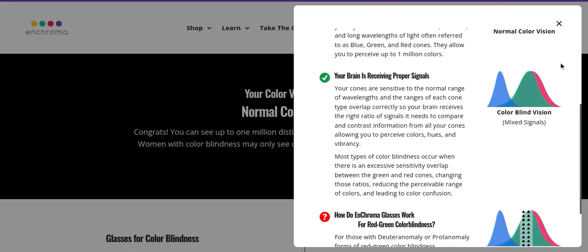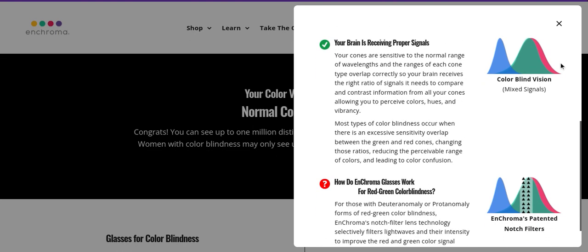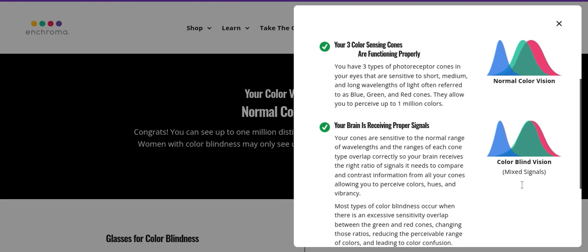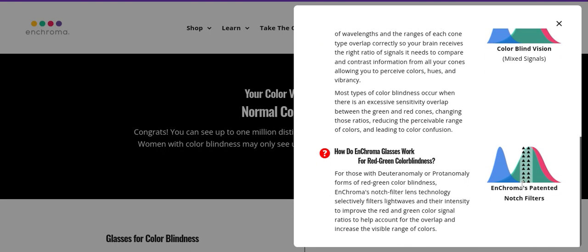Most types of colorblindness occur when there's excessive sensitivity overlap — color confusion. That sounds really scary. I guess I'm normal, and then that's colorblind, and then EnChroma glasses. Those with deuteranomaly or protanomaly — forms of red-green colorblindness — the notch filter lens filters light waves and their intensity to improve the red and green signal ratios, to help account for the overlap and increase the visible range of colors.